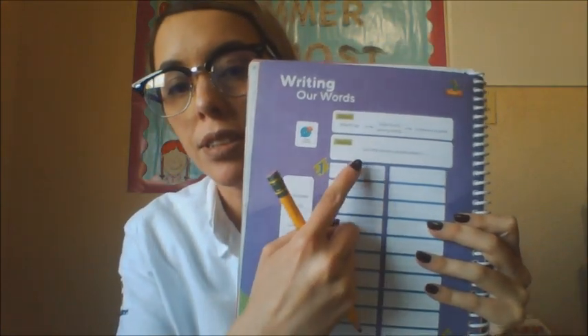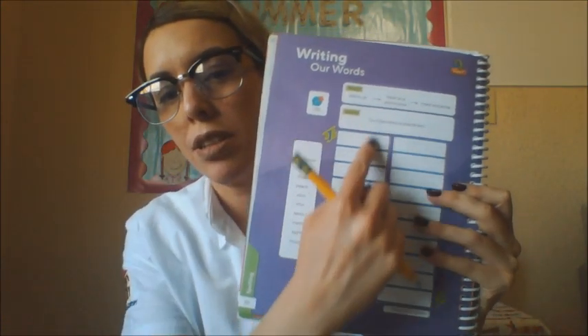Now we are going to listen again and write the words on the first column. Are you ready? The words you will hear are not necessarily in the same order as the ones in the book. Watch out for the missing word.